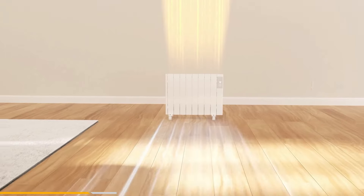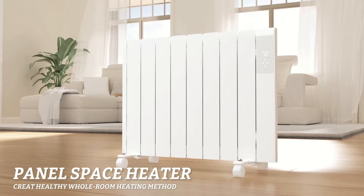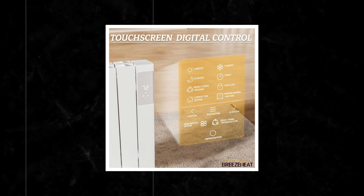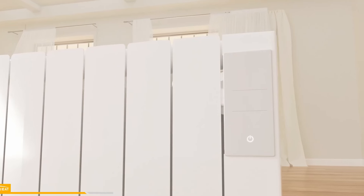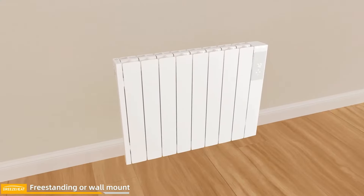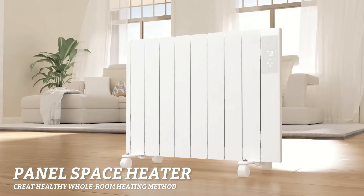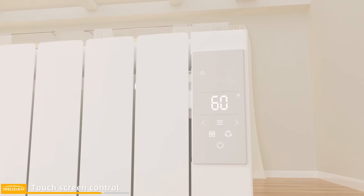Its sleek aluminum frame and white finish allow it to blend seamlessly with any decor. The heater can be mounted on the wall with the included hardware for a slim, compact design, or placed on the floor and easily moved with universal wheels. This versatility makes it suitable for various spaces, from bedrooms to offices. The touch control panel allows for easy adjustment of temperature, timer, and schedule settings. The front panel stays warm at only 86 degrees, preventing burns upon contact. The LED digital display clearly shows the temperature, ensuring precise control. Operating at 800 watts, this heater is perfect for warming up to 150 square feet without any noise, making it ideal for quiet spaces like bedrooms or offices.